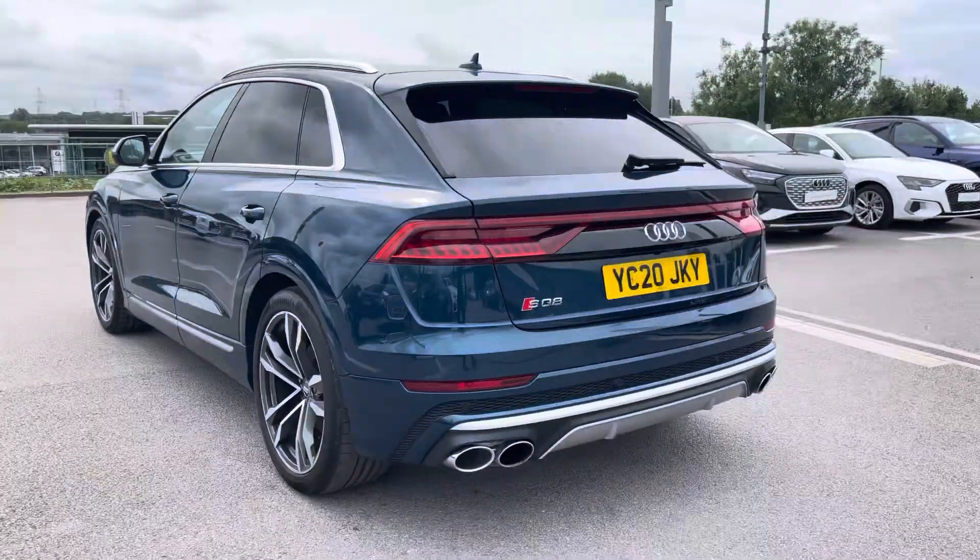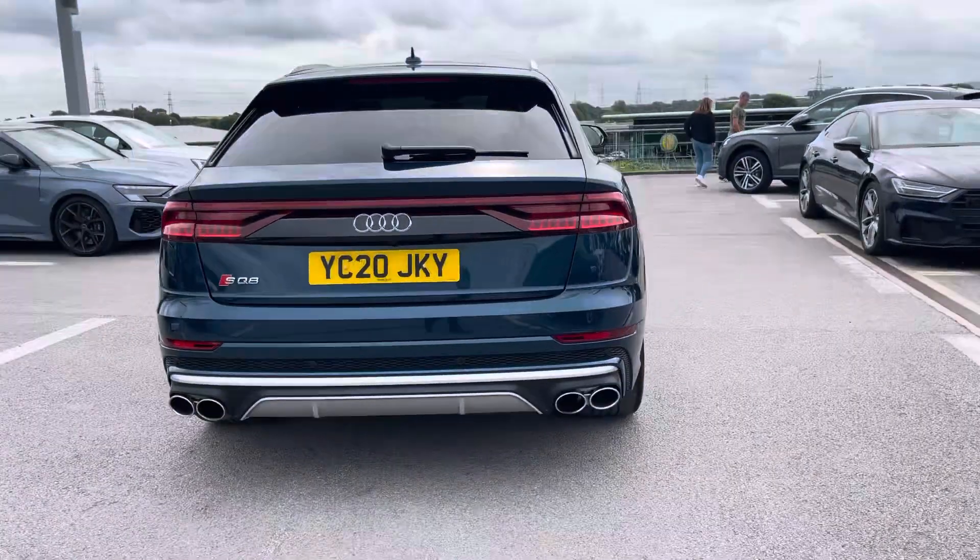Combined with its Tiptronic automatic gearbox, you get a 0-60 time of just 4.8 seconds and a fuel economy of up to 30 miles per gallon.